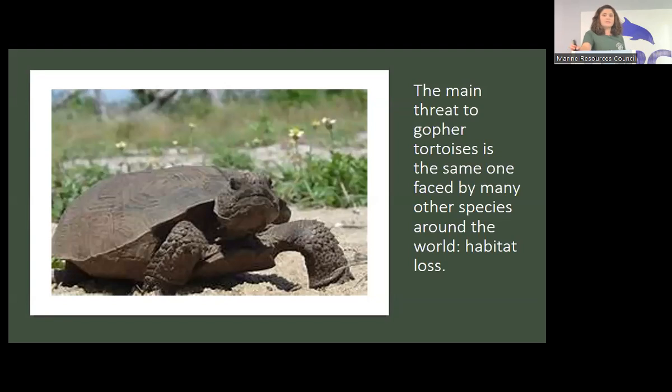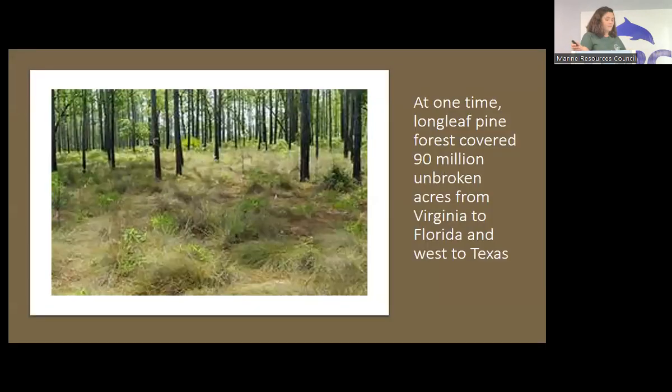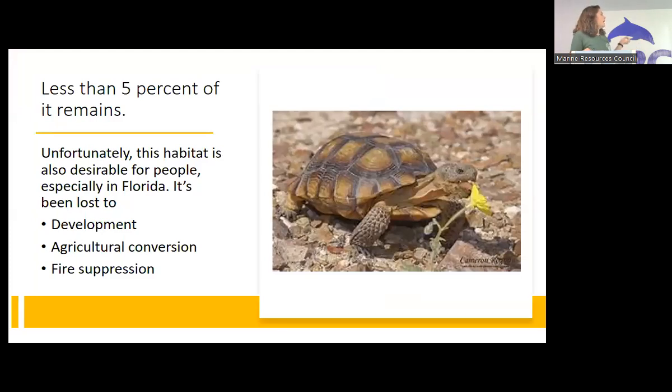The main threat to gopher tortoises is no surprise — habitat loss. We are building at record speeds and they just can't keep up. Long-leaf pine forest once covered 90 million unbroken acres from Virginia to Florida and west to Texas. Less than 5% of this habitat remains today. It's also really desirable land for development because it's not swampy — it's where we build houses. Development, agricultural conversion, and fire suppression have all hurt gopher tortoise habitat. Fires are actually good for the habitat because burning off undergrowth helps tortoises live there more successfully.